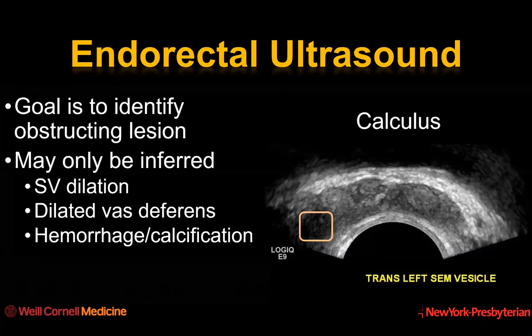In terms of the utility of endorectal ultrasound, the goal is to identify whether there may be an obstructing lesion. This may only be inferred by the presence of seminal vesicle dilation, vas deferens dilation, or the presence of hemorrhage or calcification. But the obstructing lesion may also be readily evident, as I will show you with an example.